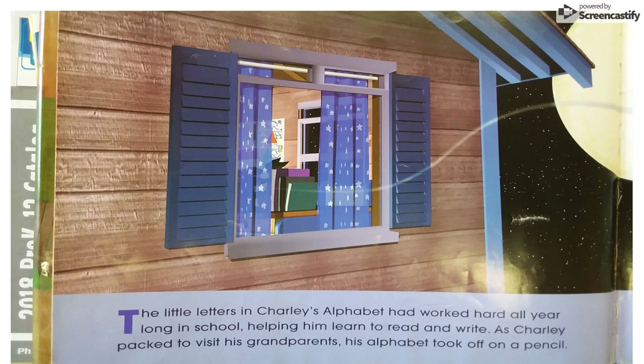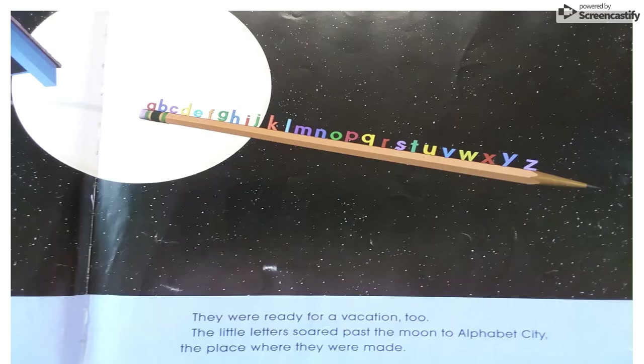The little letters in Charlie's alphabet had worked hard all year long in school, helping him to learn to read and write. As Charlie packed to visit his grandparents, his alphabet took off on a pencil. They were ready for a vacation, too. The little letters soared past the moon to Alphabet City, the place where they were made.